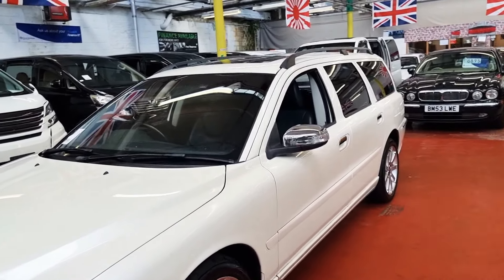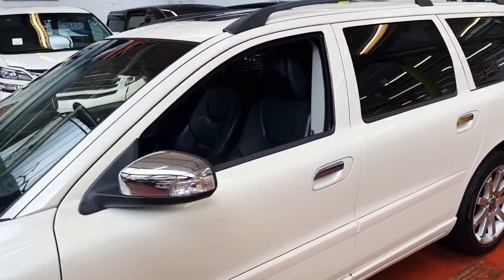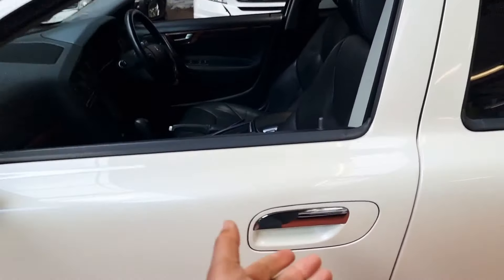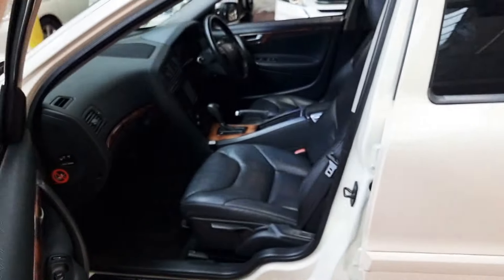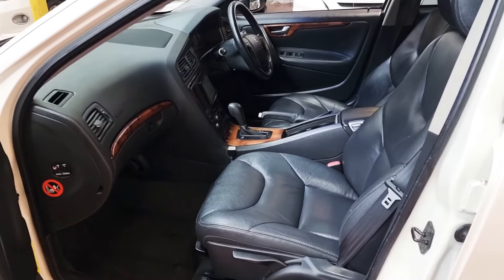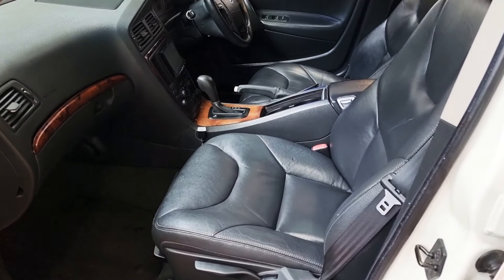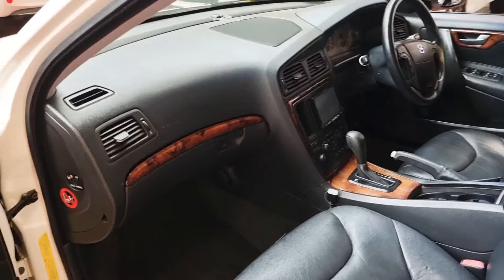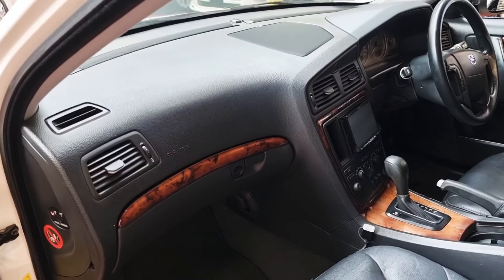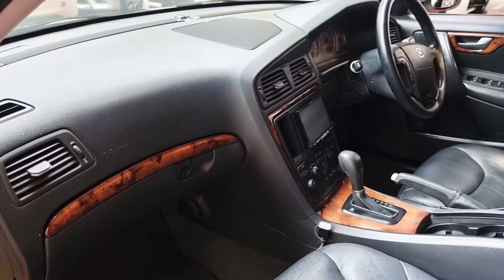Okay guys, let's have a look inside. If you are new to our channel, please don't forget to subscribe, share and like this video. Inside it is incredibly nice and clean — all black leather interior. The driver and passenger seats have heated seats, with a wooden combination on the dashboard and middle section.